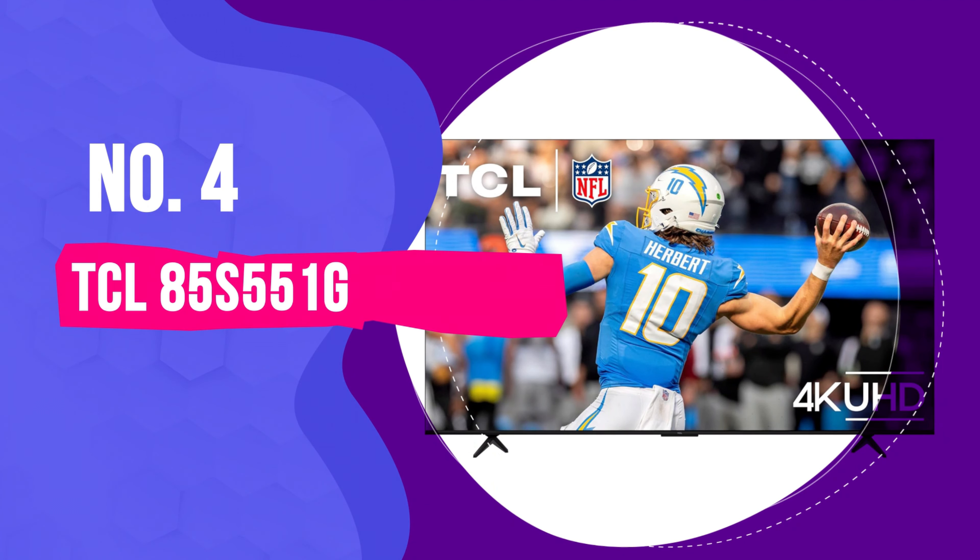Number 4. TCL 85 S551G – Best Large Smart TV. If you're craving a cinematic experience right in your living room, the TCL 85 S551G delivers. The massive 85-inch screen offers 4K Ultra HD resolution, giving you four times the detail of a regular Full HD TV. TCL has included Motion Rate 240 with MEMC frame insertion, keeping fast-paced action like car chases or action-packed sports from becoming a blurry mess – like having a built-in sports mode that keeps up with the excitement.